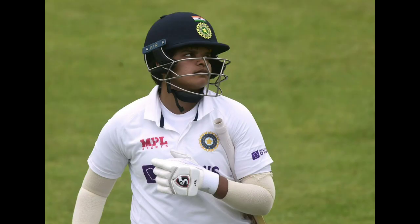Hey everyone, welcome to a new video. In this video we're going to feature the fourth and final day of the Test match played between India Women's team and England Women's team at County Cricket Ground in Bristol.